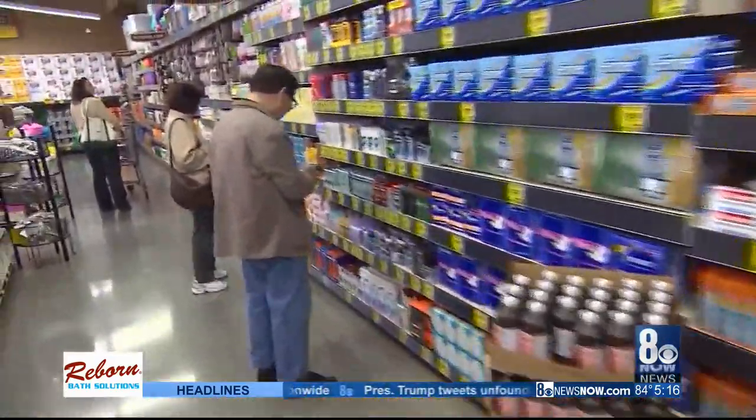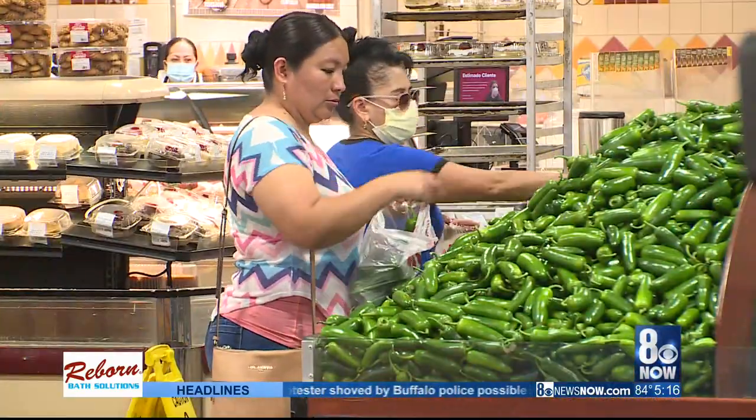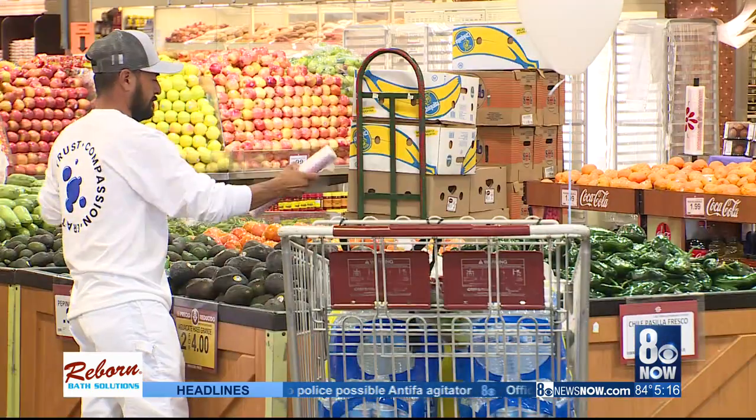If you do want fresh meat, buy only sale items. As for bulk, know your prices — compare price per unit or ounce.